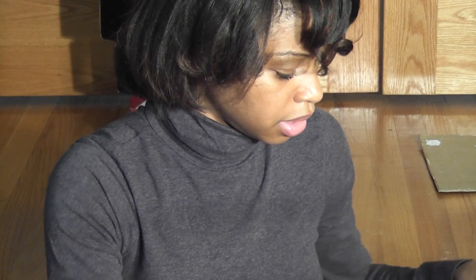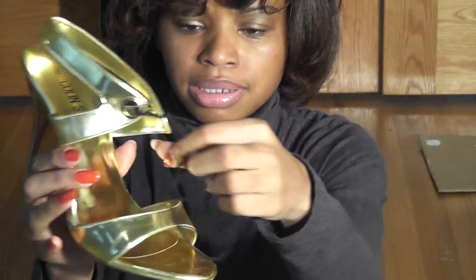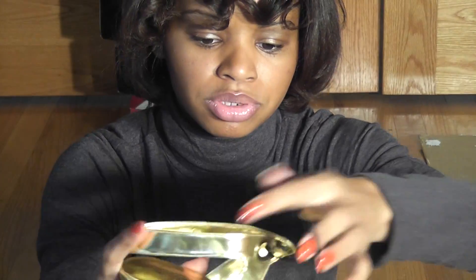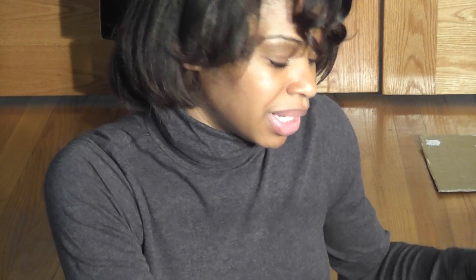These are my summer sandals — I love these. They come with gold straps, but I couldn't find gold straps when I went to the craft store or shoelace place, so I decked them out with black and people were like 'oh gosh those sandals are so cute.' But I need to find gold shoelaces for those.